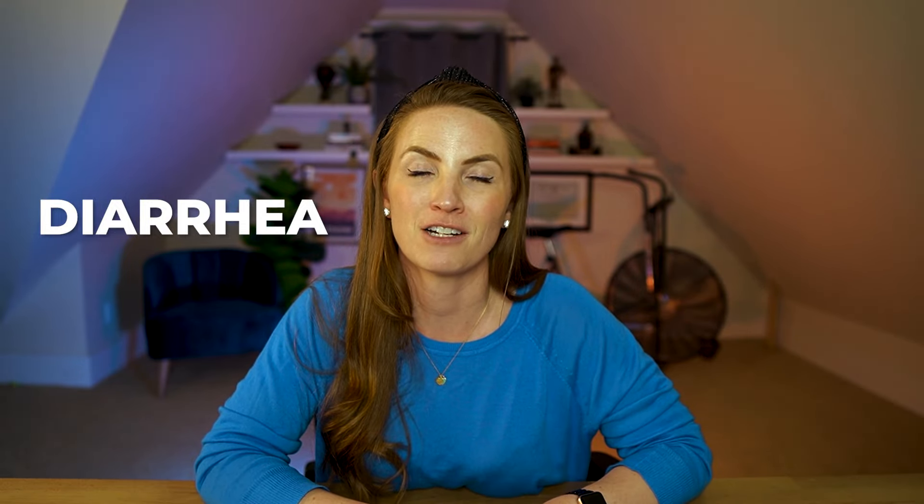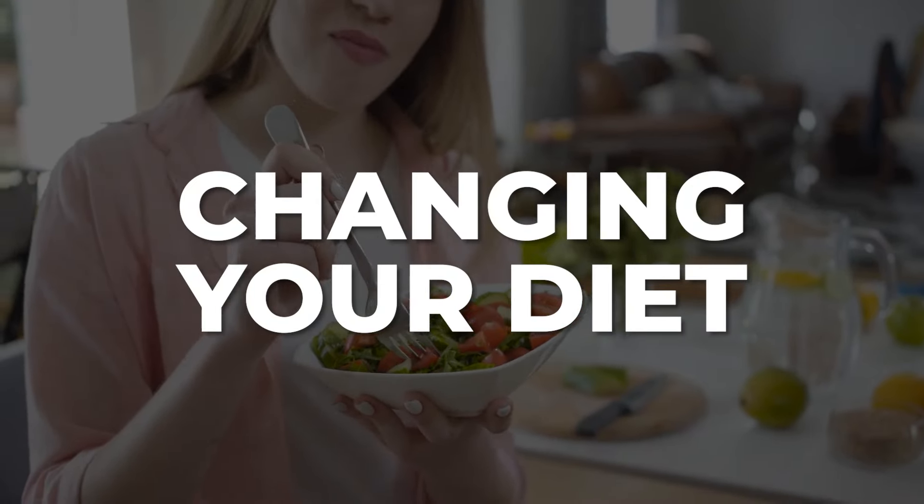Diarrhea can be a rough side effect for many women. They feel trapped in their homes because they always need to be close to a bathroom, and no one wants diarrhea — it's just not good. But again there are a couple of solutions. Diarrhea can be controlled just by changing your diet, and we often get really good results just by doing that. Another solution is to change the dose of your Versenio — dosage adjustments are quite common in CDK4-6 inhibitors.